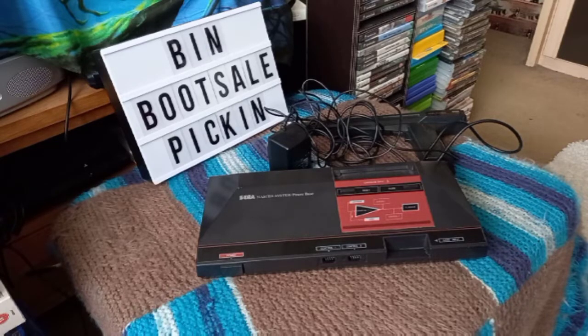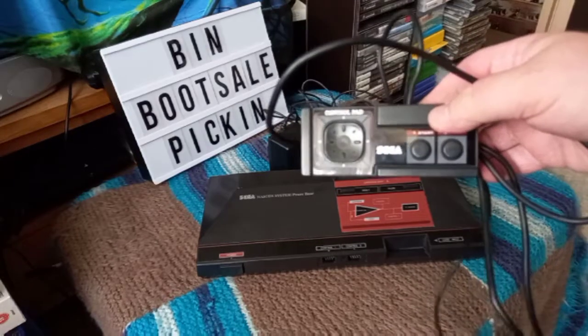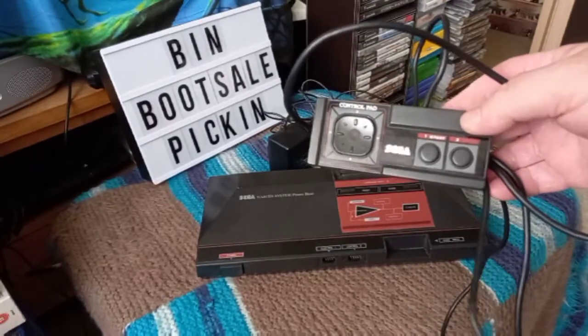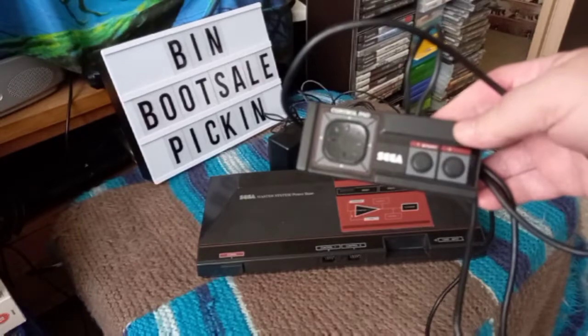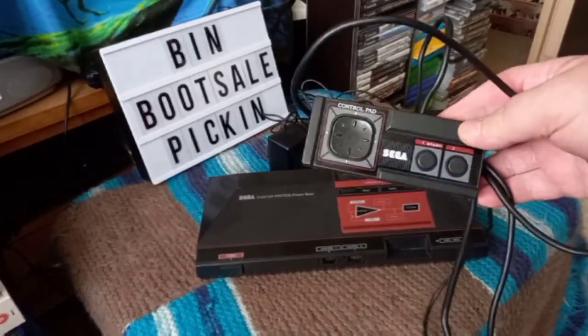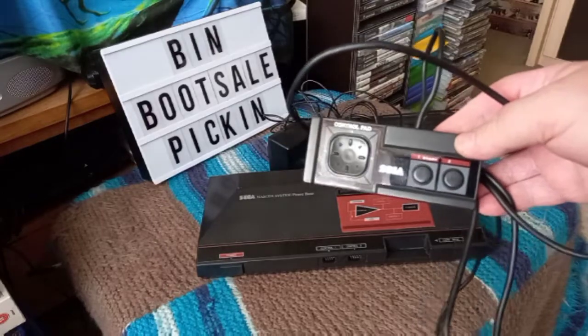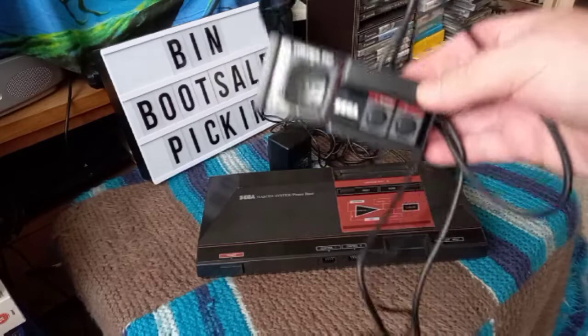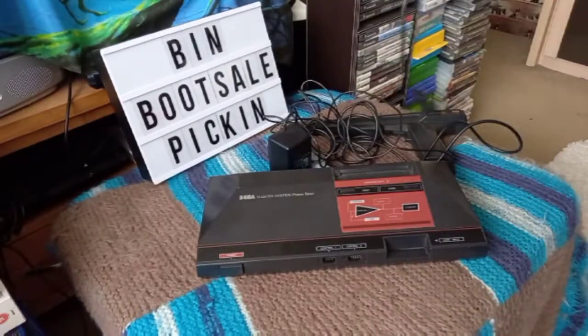There was just one pad. I've opened it all up and given it a really good clean — that was disgusting, absolutely disgusting. Like a kid had had their grubby fingers all over it over the years, with food and dinner all stuck in the buttons. So I opened it up, cleaned it all out, cleaned all the contacts, and put it all back together.